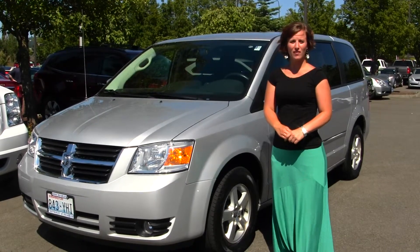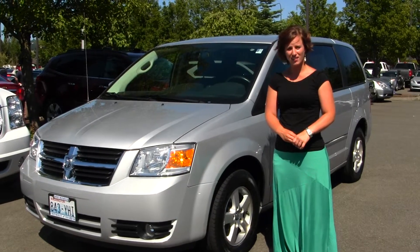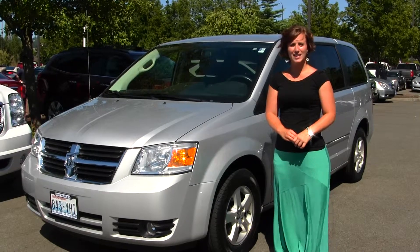Hello, Clarissa here at Michael's Chevrolet of Issaquah, located off of I-90, exit 15 on your south side. Today we're looking at a silver 2008 Dodge Grand Caravan SXT.